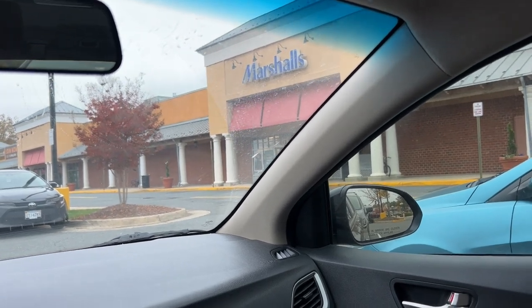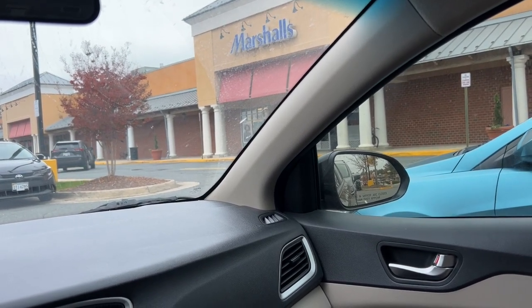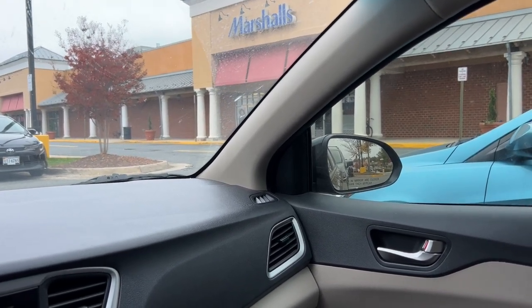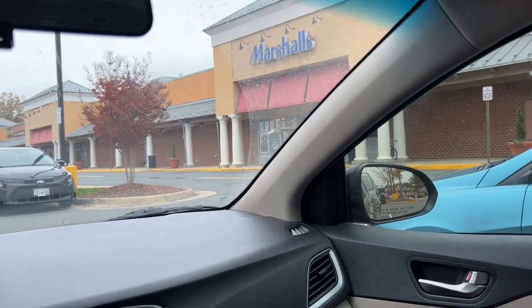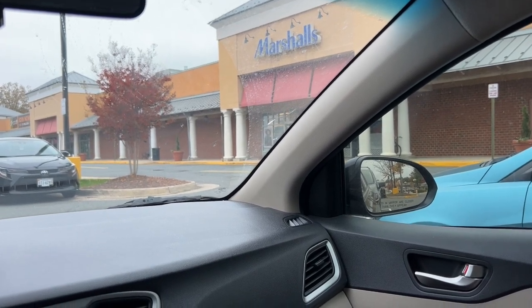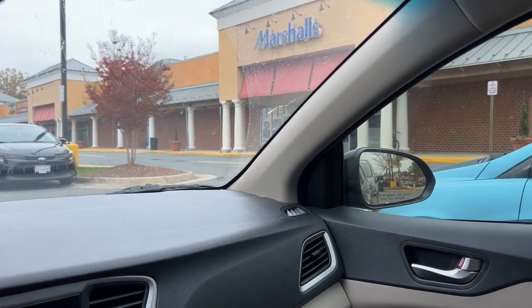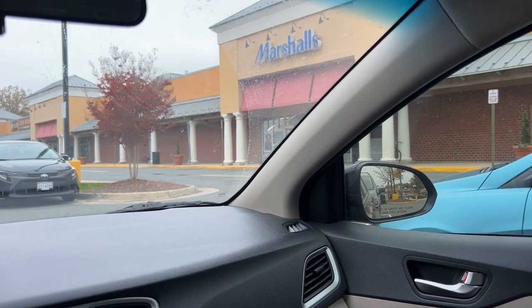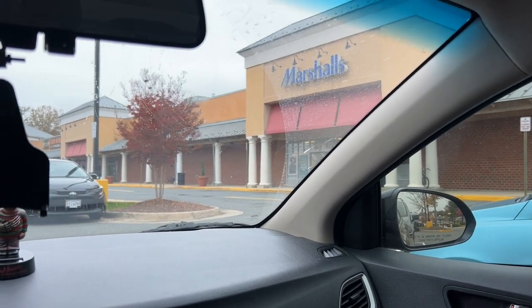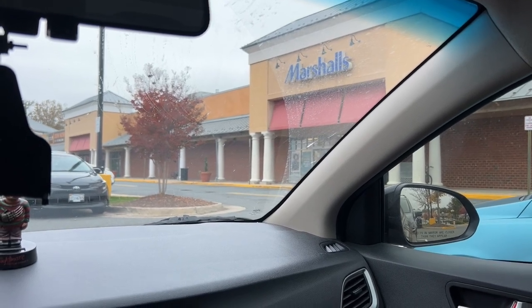I hope TJ Maxx has as good finds as Marshall's. My last video was an old one filmed before vacation — I didn't get to edit it in time to schedule it, so I ended up just taking the week off. From that video, the TJ Maxx was better than my Marshall's, so let's see if that still holds true today.